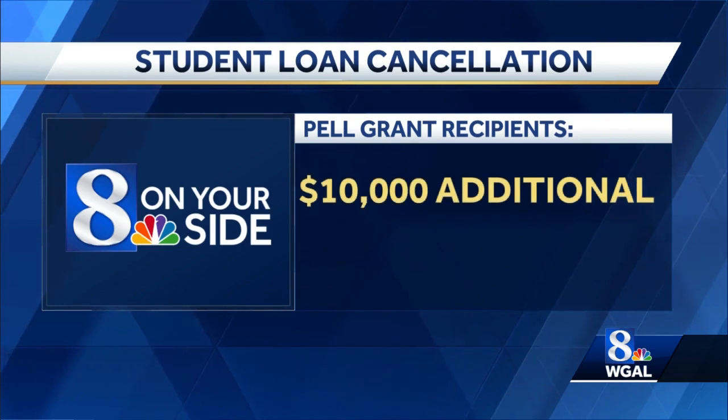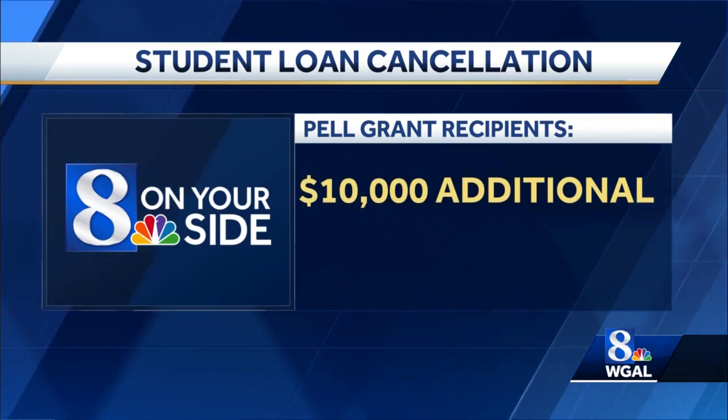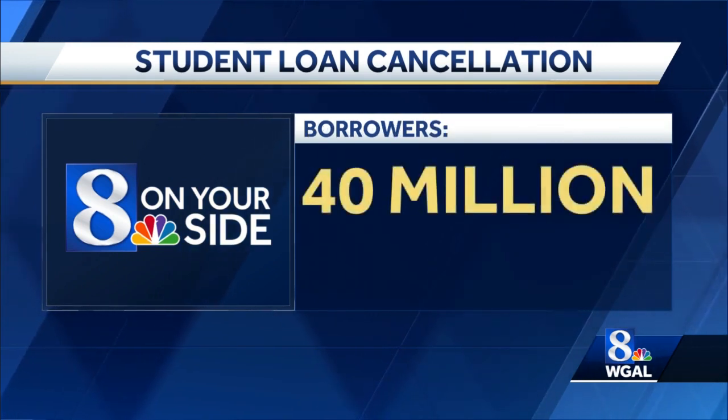Pell Grant recipients, who make up the majority of the borrowers in this case, would be eligible for an additional $10,000 in debt relief, for a $20,000 total.